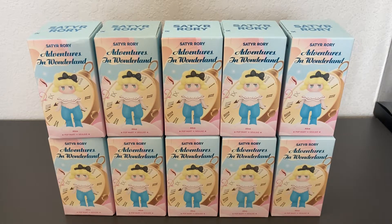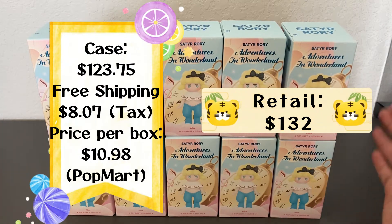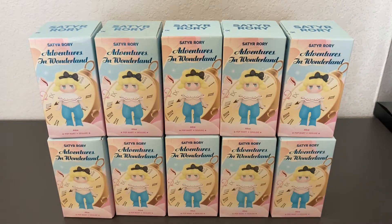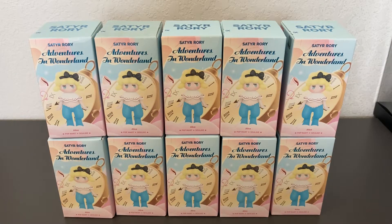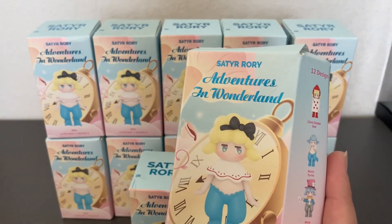So they sent me 12 individual boxes — which would be a case — but since they came from different cases I'm not sure if I got 12 unique ones. A lot of them feel the same weight so it's impossible to tell. Out of everything, I think these will be the most fun to open precisely because there's no guarantee. And actually here's another one I missed, plus one that arrived crushed. I'll go ahead and open the crushed one at the end of the video.